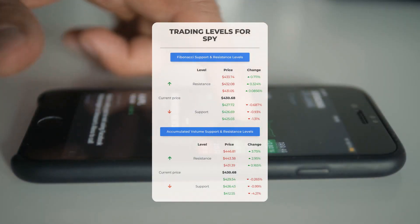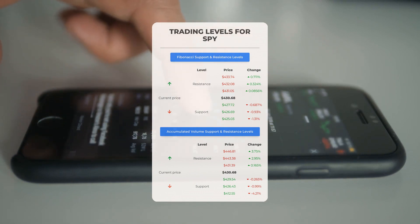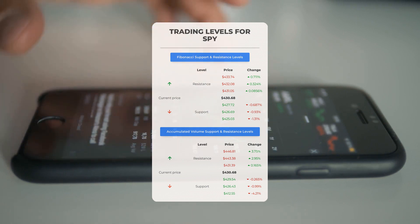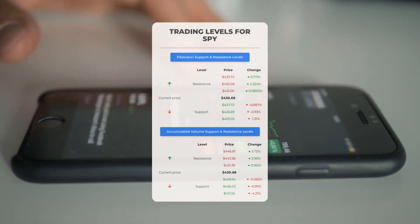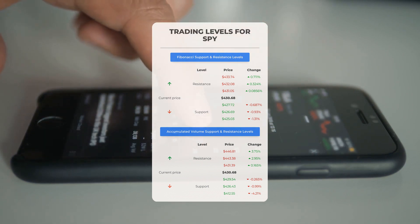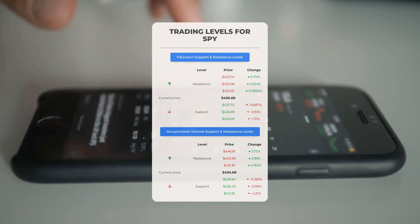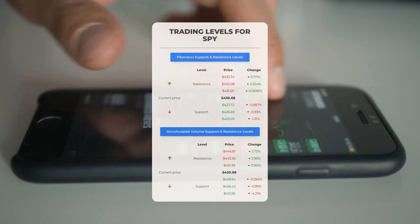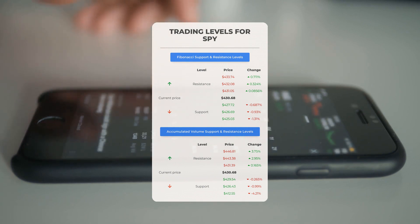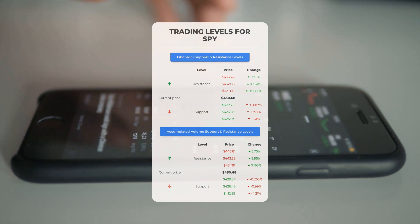For potential day trading levels: if SPY is moving upwards, the first resistance level to watch is at $431.39. If you're not currently holding shares, it might be a good idea to wait for the stock to break through this level before considering a position. If you're already holding SPY, this could be a level worth considering for swing trading. On the downside, if SPY is experiencing a downward trend, it will encounter its first support level at $429.54. If this support level holds, it could present a favorable entry point with potential for a rebound.